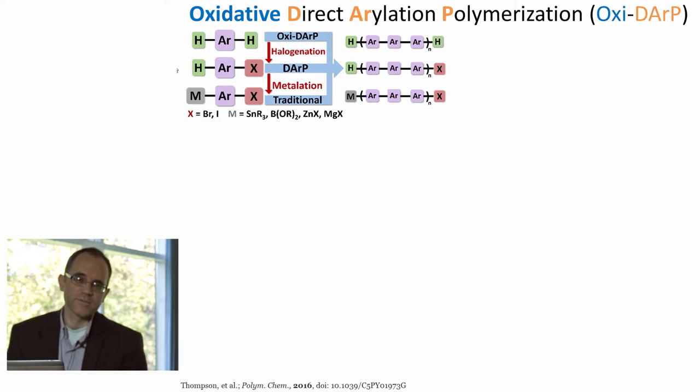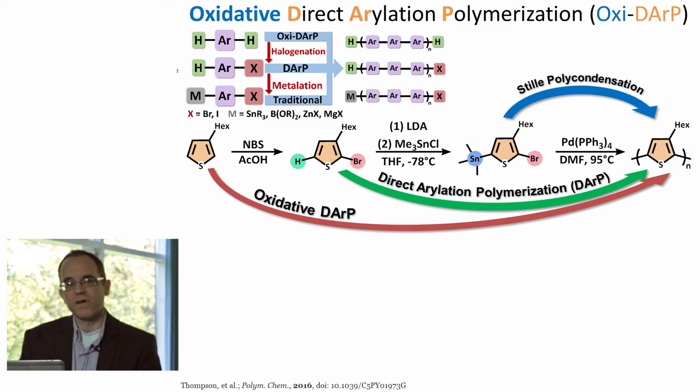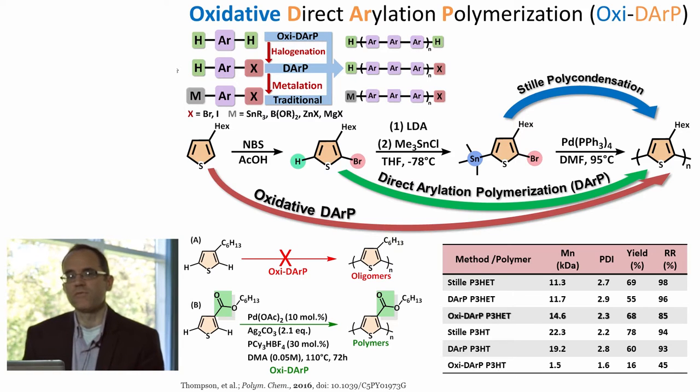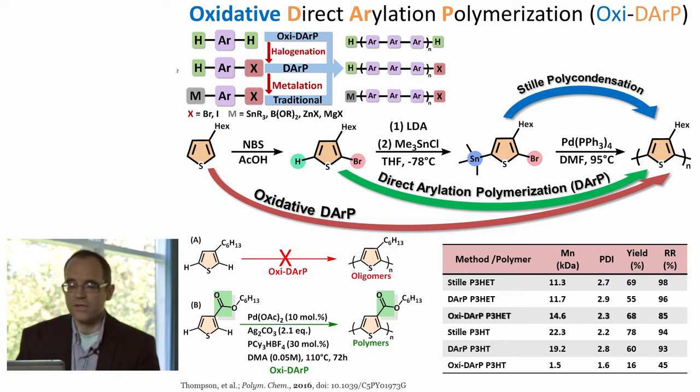Another area in this type of direct arylation chemistry we're looking at is so-called oxidative direct arylation. This doesn't refer to oxidation of the monomer, but rather re-oxidation of the catalyst. In this case, the focus is to simplify the reaction even one step further by using a monomer that has two hydrogens and no halogen. Our initial results show that while the chemistry doesn't necessarily work well for alkyl thiophenes, it works very well for thiophenes substituted with polar or electron-withdrawing groups like esters. When we use the 3-hexylester thiophenes, we're able to achieve molecular weights of about 15,000 and surprisingly high regioregularities of about 85%. We're currently trying to better understand the oxidant and its role, as we've used silver carbonate in excess, but ultimately using oxygen as the oxidant would be much more attractive.